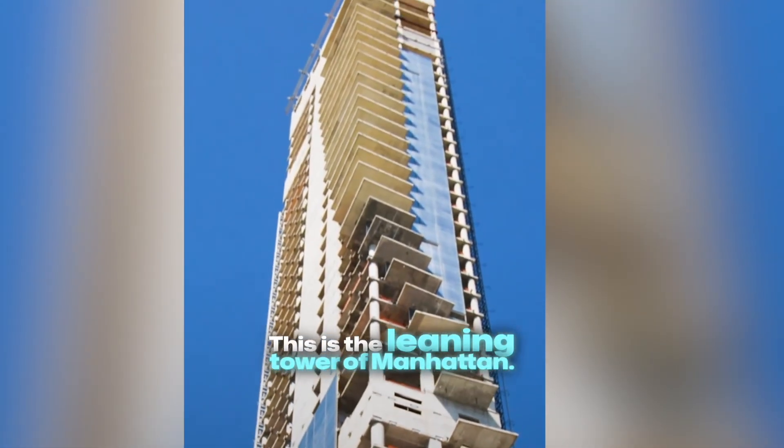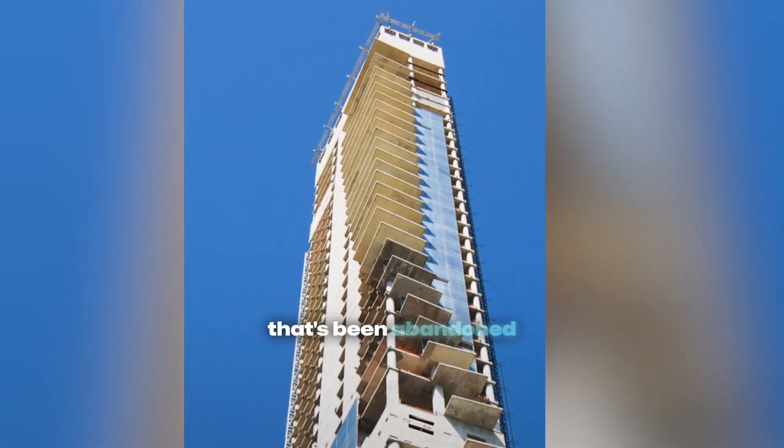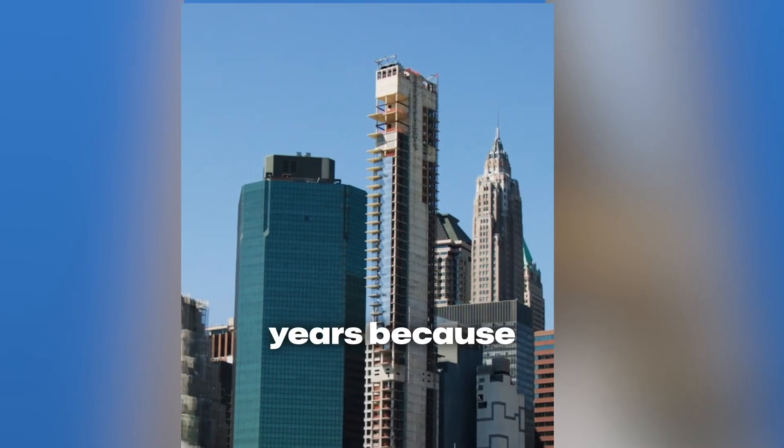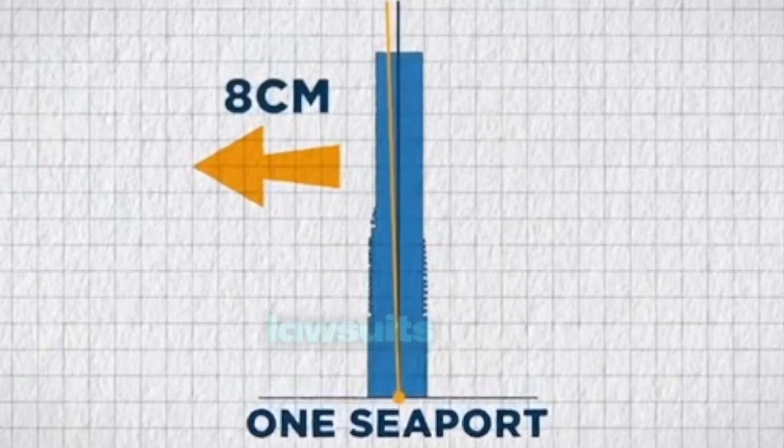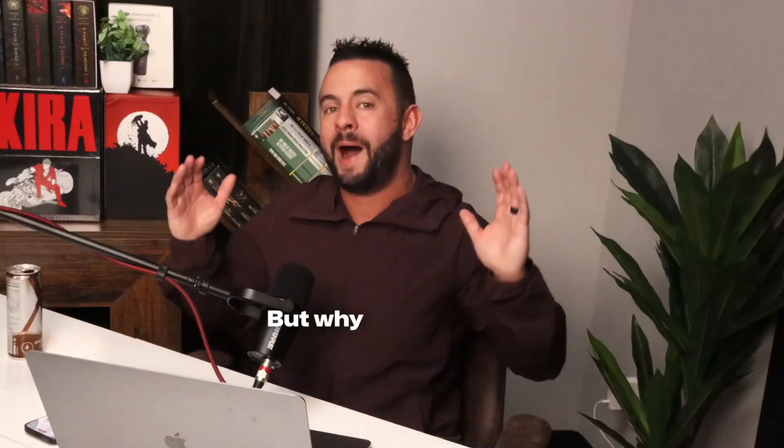This is the Leaning Tower of Manhattan. It's a 60-story tall building that's been abandoned for over five years because it started leaning three inches to the left. It's been involved in over two dozen lawsuits and even a death. But why is it leaning?